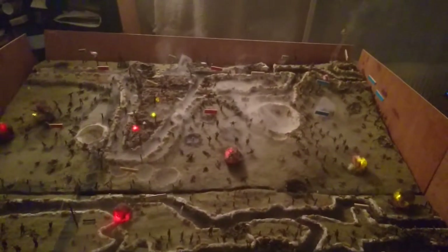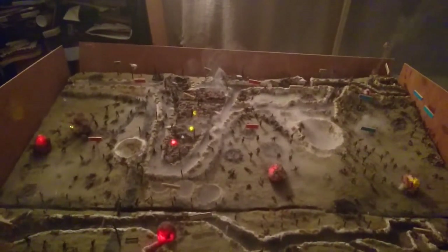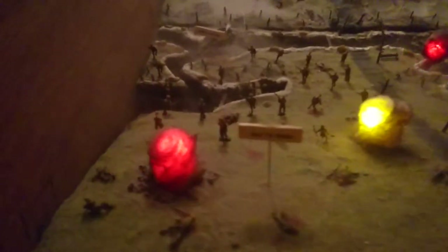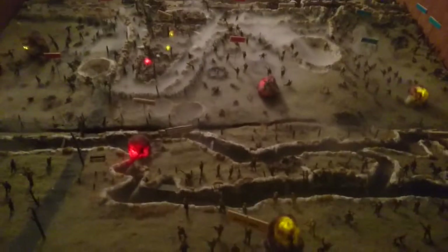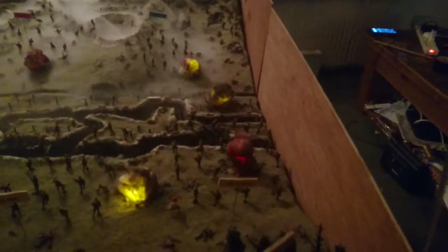Just storming La Boisselle down there at the back. So this is us: one column north of the road, second column, third, and the fourth column back there.